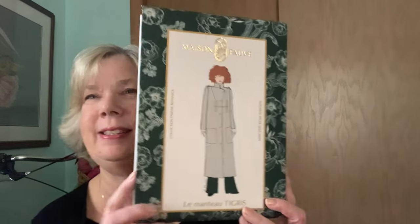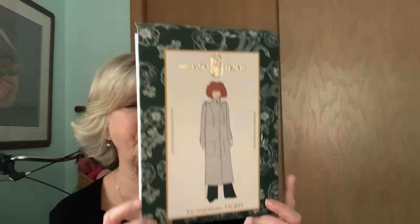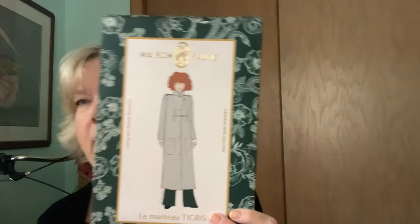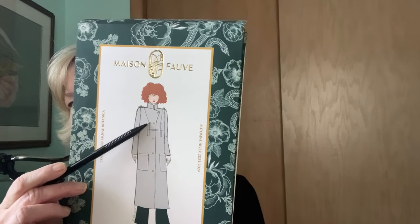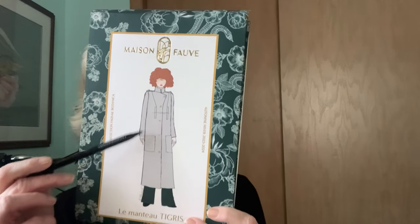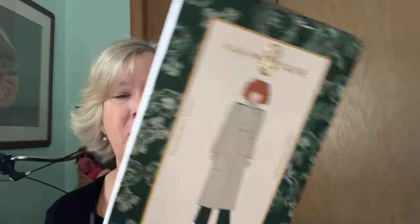But I saw this pattern and I just fell hard for it — just so in love with it. I hope it turns out. It is the Maison Fauve Tigris Coat. I love everything about this pattern. It's got long darts — like shoulder darts — that aim towards these sort of welt breast pockets. And then it's got bigger patch pockets, a little collar, and epaulets on the shoulder. I love all of the details.